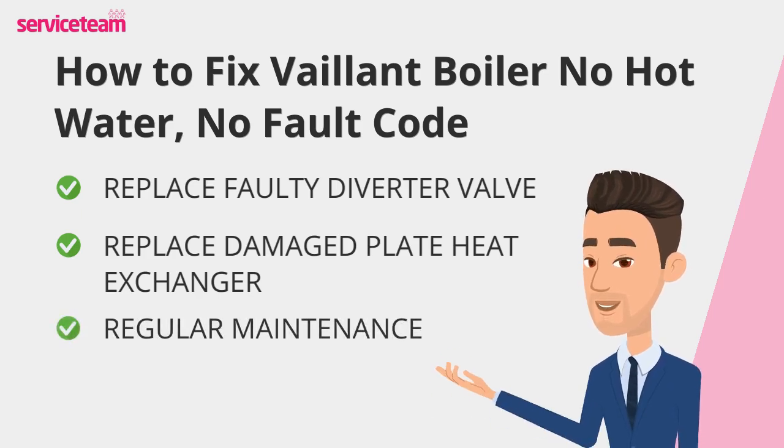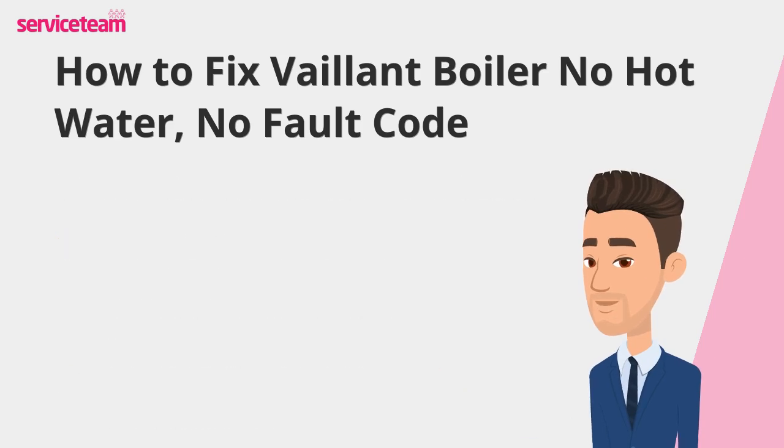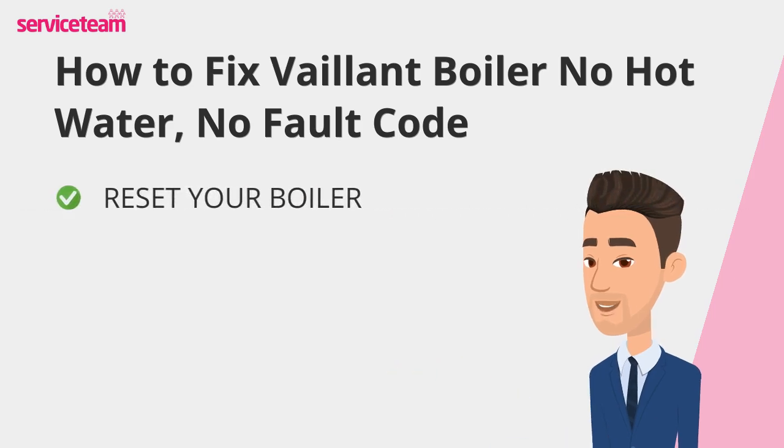Routine maintenance is key to keeping your Valent boiler running smoothly. Schedule an annual service and radiator bleeding with a gas-safe registered engineer to catch wear and tear early. Sometimes the issue isn't mechanical — it's a simple settings error. Double-check your thermostat, timer, and programmer to ensure everything's set correctly. Resetting the boiler can fix minor glitches, but avoid doing this repeatedly, as it could signal a deeper issue.